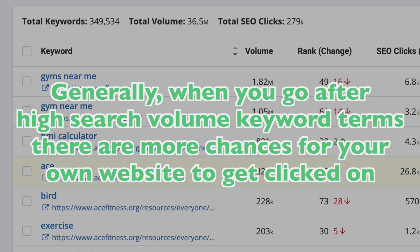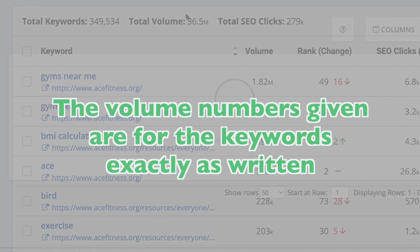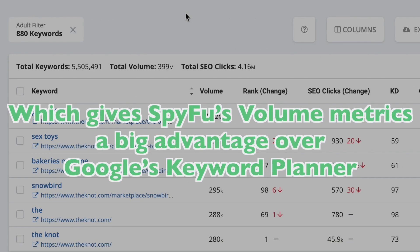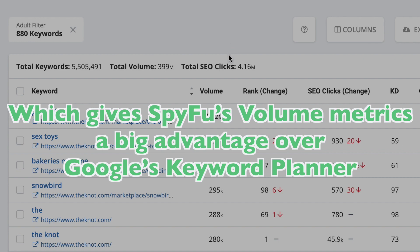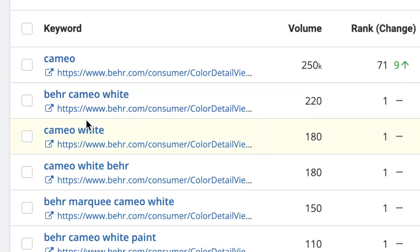All things being equal, when you go after high search volume keyword terms, you ensure that there are more chances for your own site to get clicked on. The volume numbers given are for the keywords exactly as they're written, which actually gives SpyFu's volume metrics a big advantage over Google's Keyword Planner. The Keyword Planner can mess up when it comes to things like misspellings, plurals, or all having the same search volume. SpyFu's data comes from a more realistic, practical, human view of volume for each individual keyword.